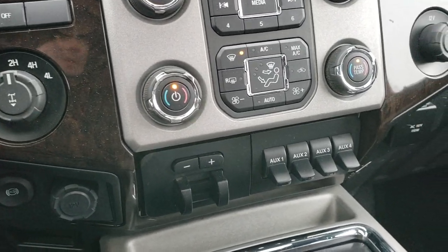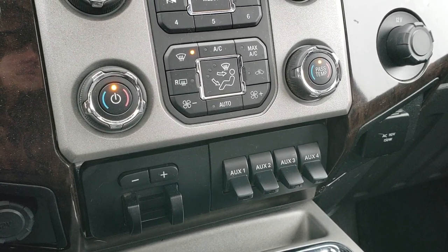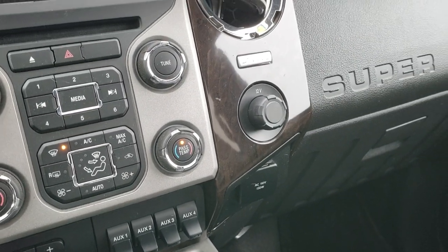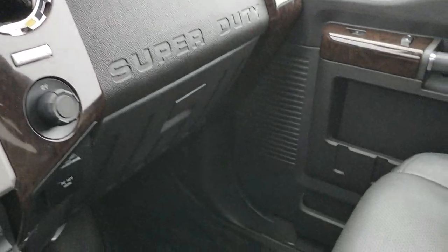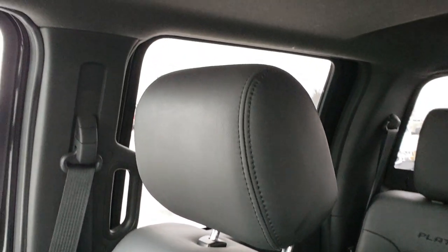Turn dial four wheel drive. Factory exhaust brake. Factory brake controller. Four upfitter switches. Dual climate control. 110 volt 150 watt plug-in. The SYNC system for your Bluetooth cellular device. No rips or tears on the passenger seat. I don't think this truck's ever been smoked in — it smells very clean.